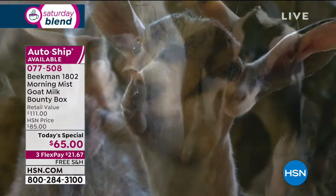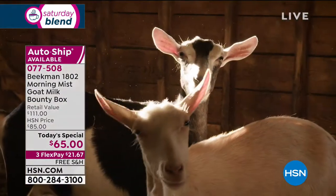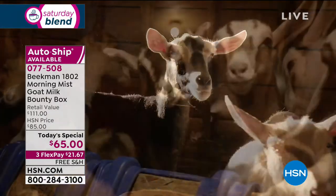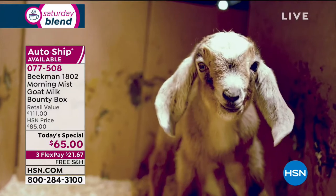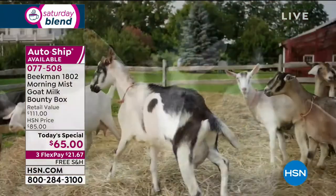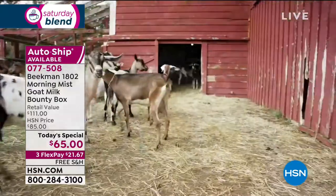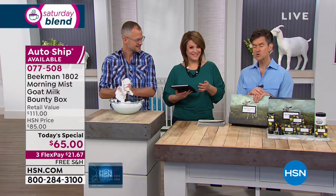The farm taught us the value of living in the moment, living in the season, being patient. When we lived in the city you could order any food or buy anything 24/7 — instant gratification. But when we moved to the farm we appreciated everything that came with each season, and that's what the seasonal bounty box means to us. We've been making the seasonal bounty box series for four years now.